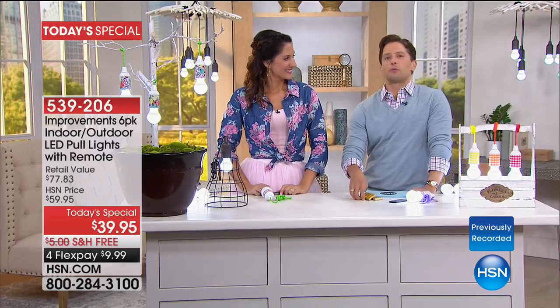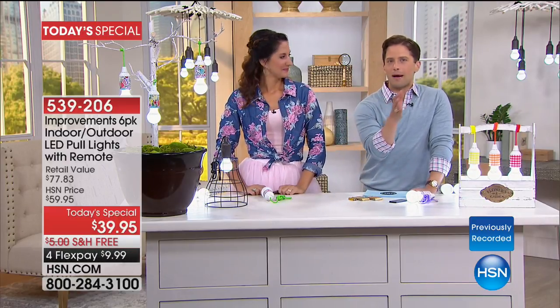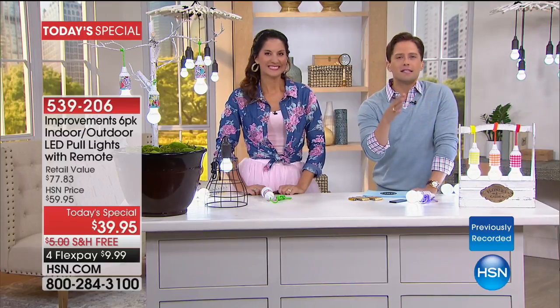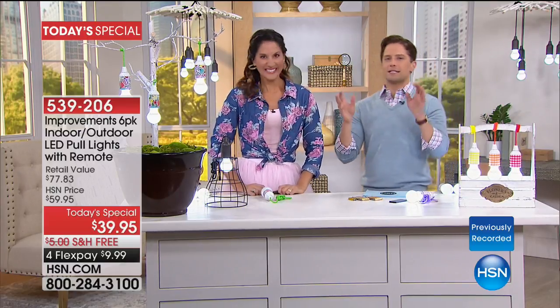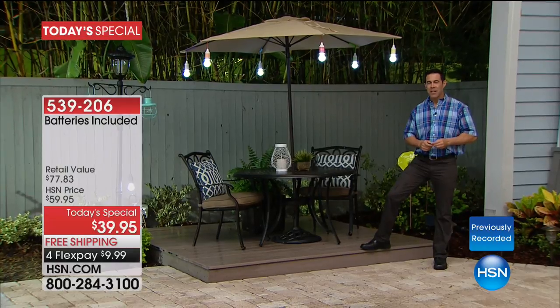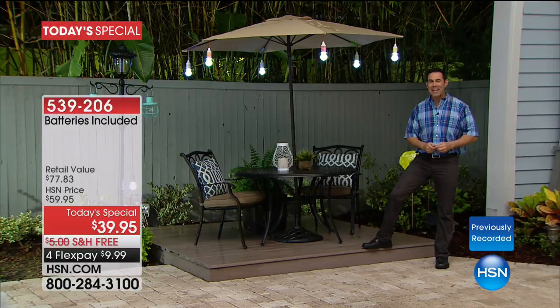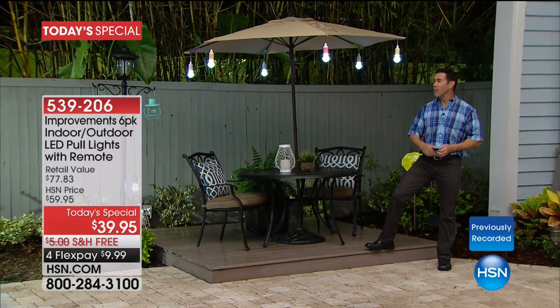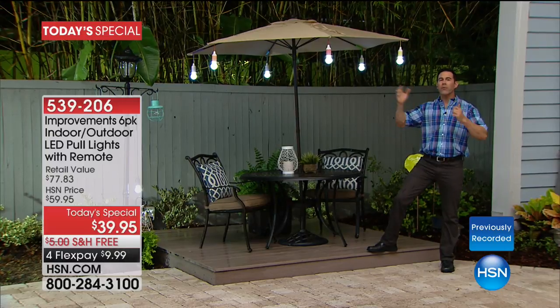When you want to be in the backyard with friends and lighting candles doesn't feel right — this is utility lighting by where the trash cans are, it's a smart buy. It's fun, decorative, and functional. Tim's standing outside: you can hang these so easily, up high, with a three and a half foot cord. You don't need electric, you don't need to run a cord.